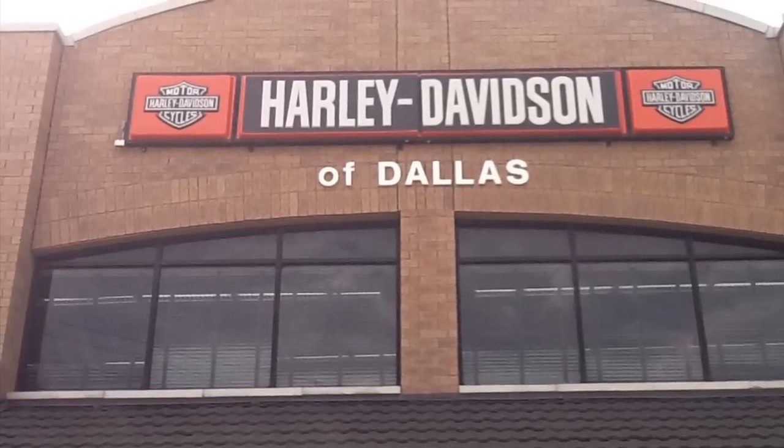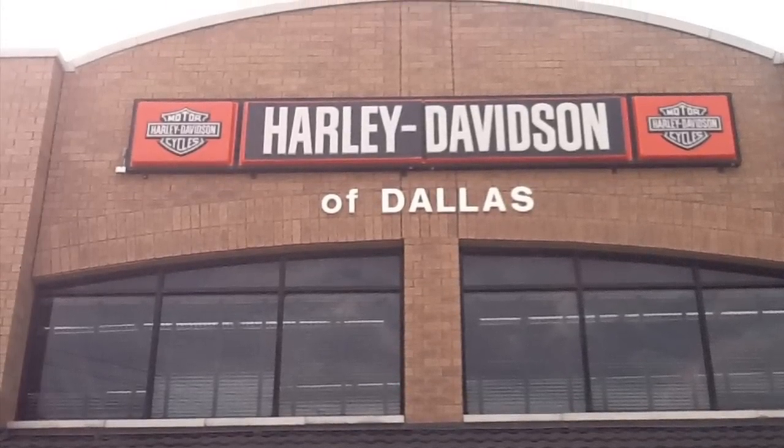This is Mitch Fussell at Harley-Davidson of Dallas. Give me a call: 214-243-4799.